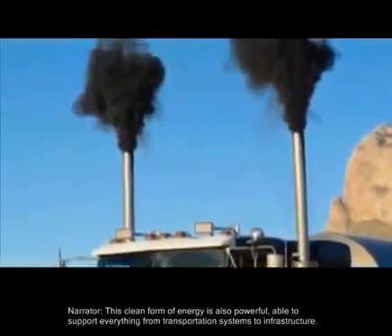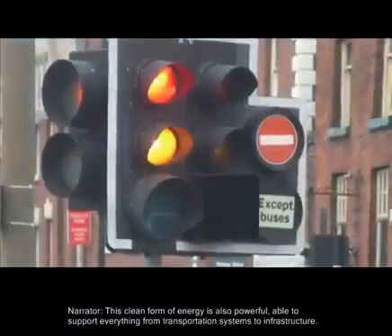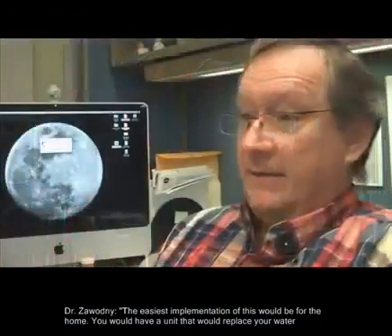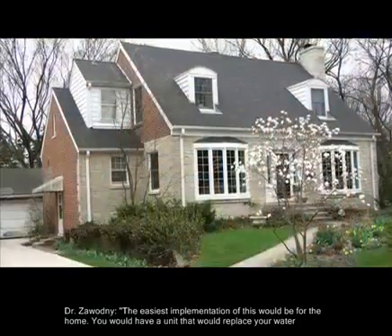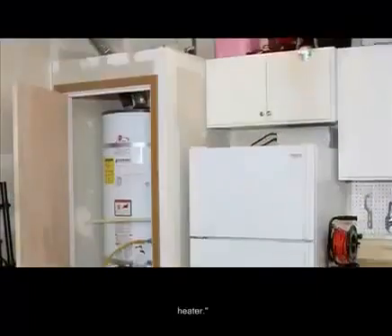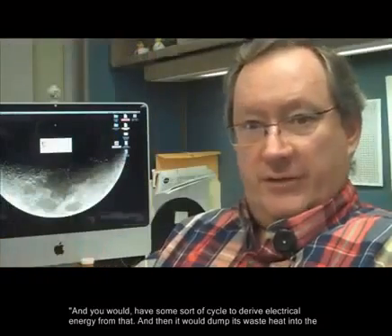This clean form of energy is also powerful, able to support everything from transportation systems to infrastructure. The easiest implementation of this would be for the home — you would have a unit that would replace your water heater, and you would have some sort of cycle to derive electrical energy from that.